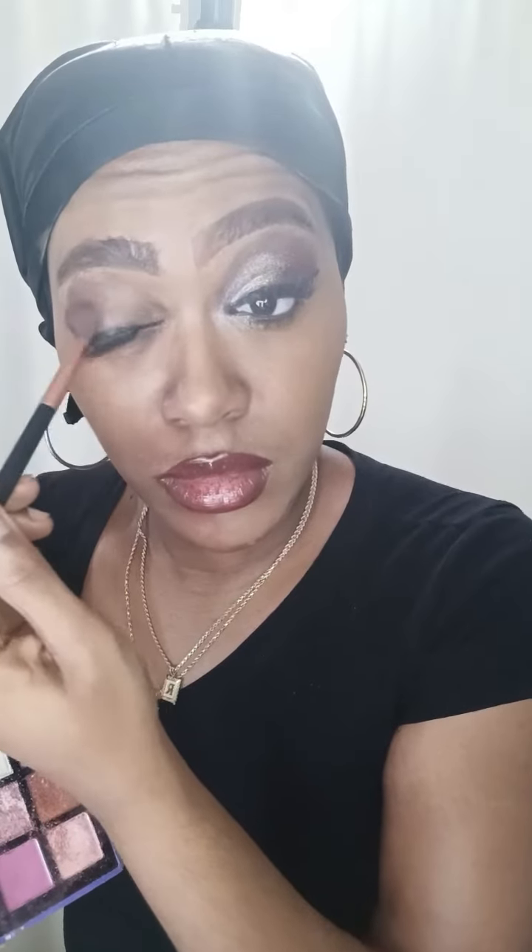So I am mixing a dark brown and another brown which I have like a purple tone. And I'm mixing those two colors together which I'm blending on the outer corner of my eye. And I'm just going to blend. And I'm going to use a purple which is like a lavender purple and I'm going to blend that outward.